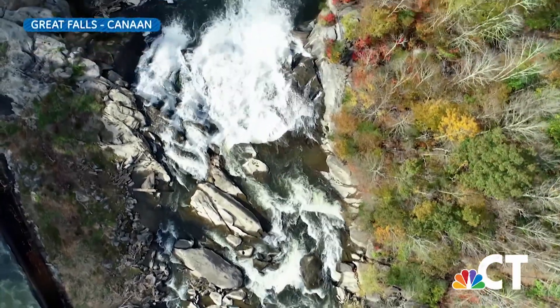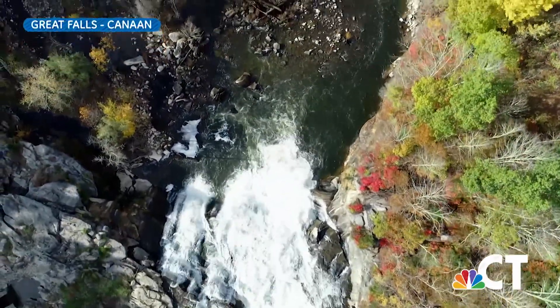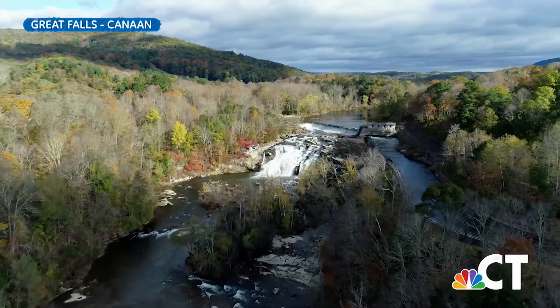You may be sensing a theme here. Litchfield County has many beautiful scenes on and around the Housatonic River, including our next stop: Great Falls in the town of Canaan.